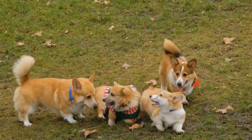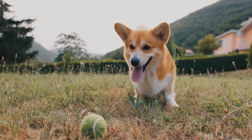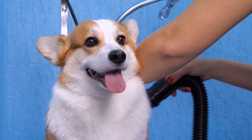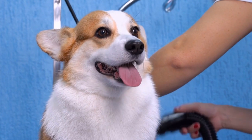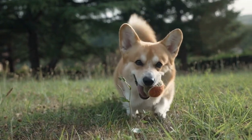Pembroke Welsh Corgis are a small breed, but don't let their size fool you — they have an impressive amount of energy. These dogs were originally bred for herding livestock, and they still retain those instincts today. As a result, they have a natural need for physical activity and mental stimulation. Failing to provide them with adequate exercise can lead to behavioral issues and health problems.